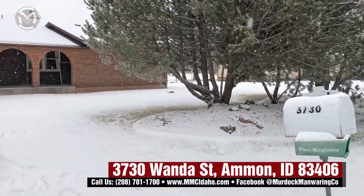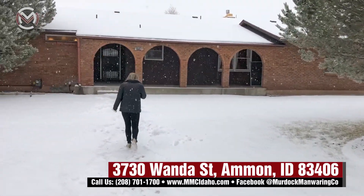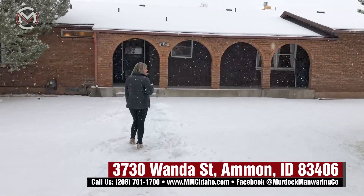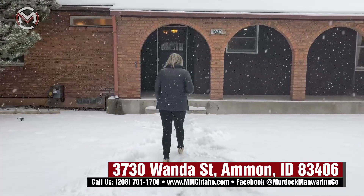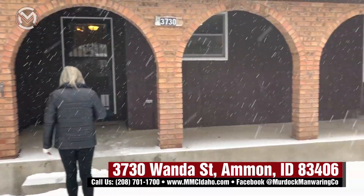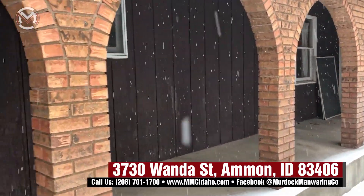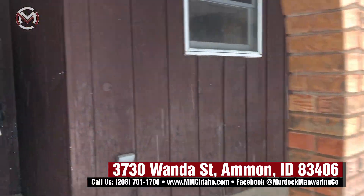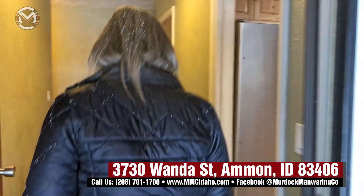Really quiet. It's snowing so let's head inside. The address is 3730 Wanda and just an awesome house. You have this great front porch — I love the arches and the brick. So stinking cute and just gives it character. It's not one of your cookie cutter homes. Lots of character in this one.